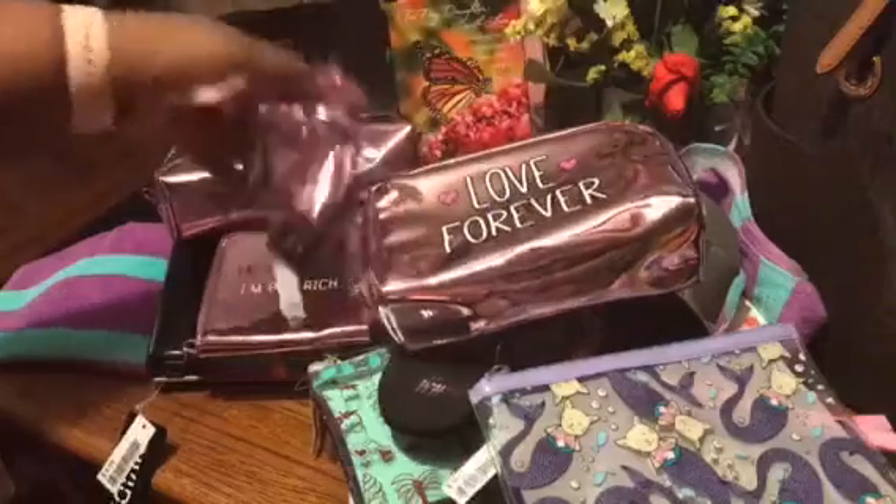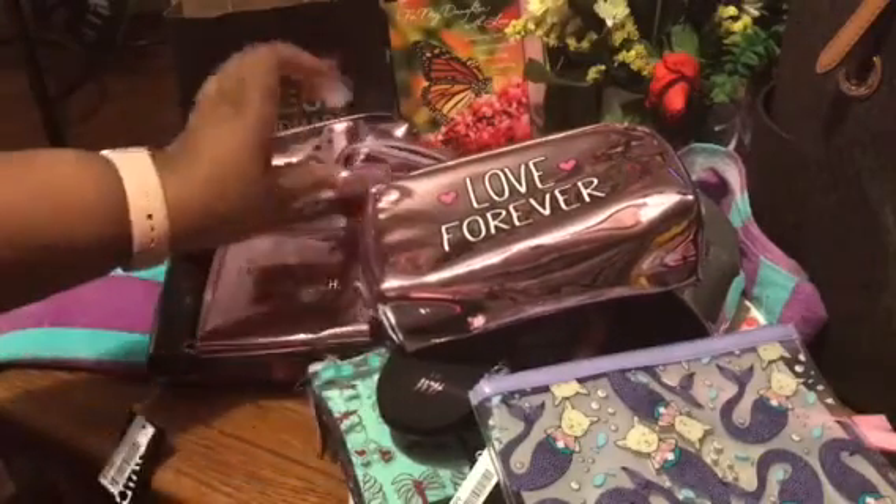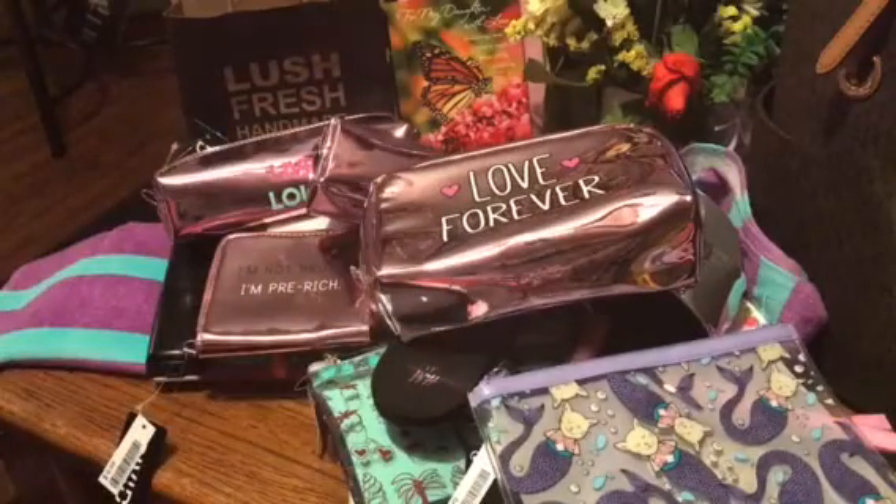It wasn't all in one little splurge because I do, you know, ball on a budget — stay within my means, my blessings. I just saved it to put aside to share with you ladies.